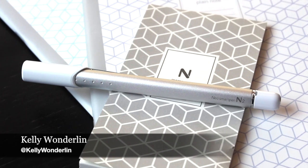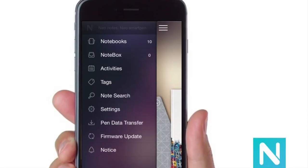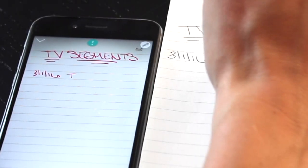The Neo Smart Pen is a chic and beautiful pen that digitalizes your notes. The app is available for iOS as well as Android, so no matter what device you're on, you can be savvy in a digital world.